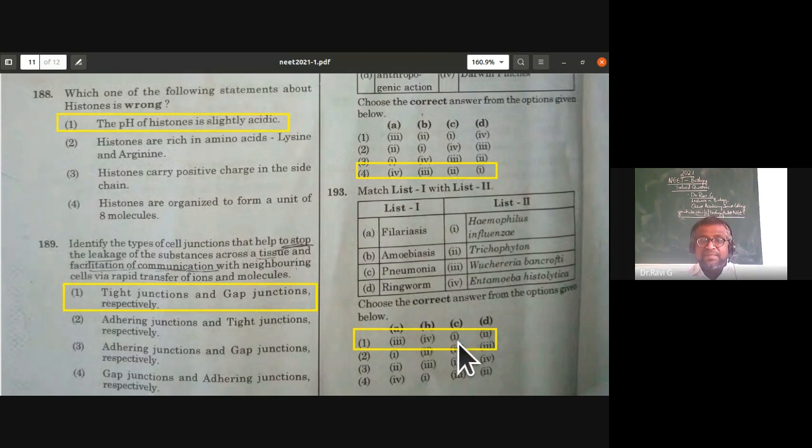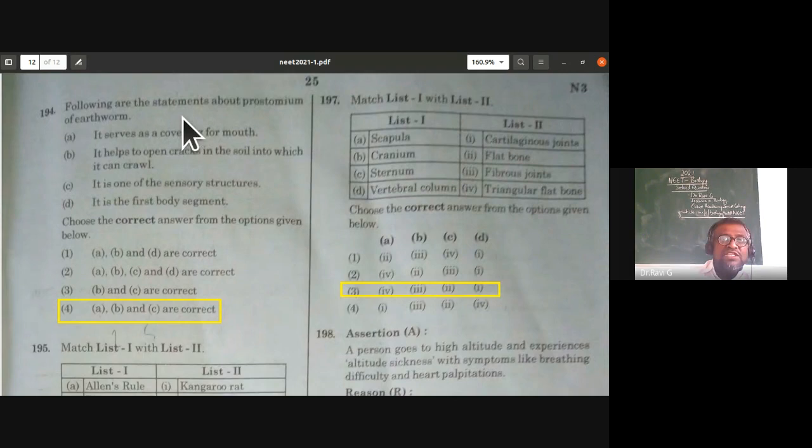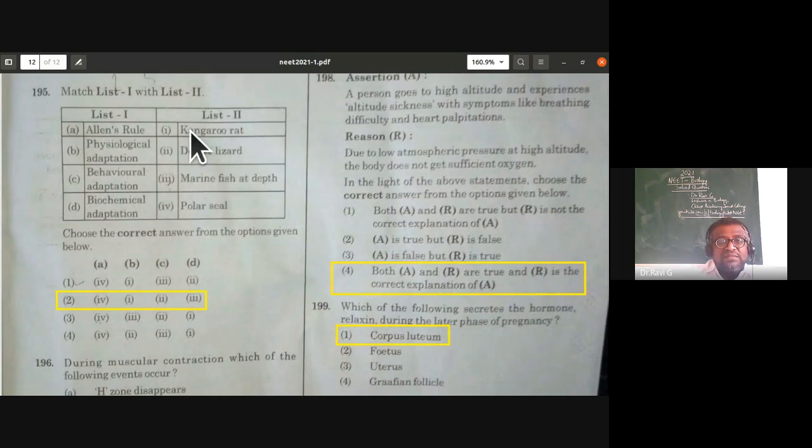Statements about the prostomium of earthworm — from the type study of earthworm: it serves as covering for the mouth, helps to open cracks in soil, and is one of the sensory structures — all correct. But the prostomium is not the first body segment — that statement (D) is wrong. So A, B, and C are correct options.